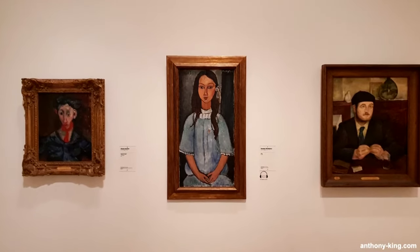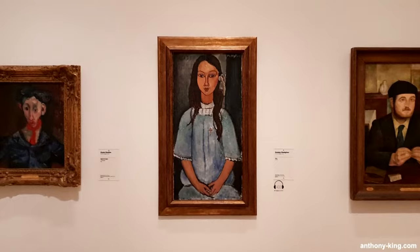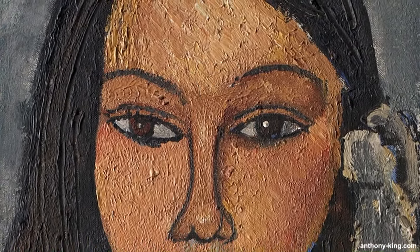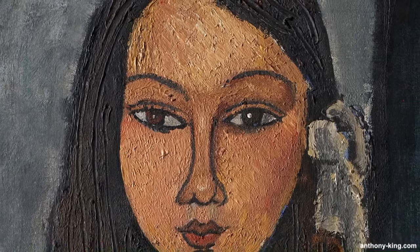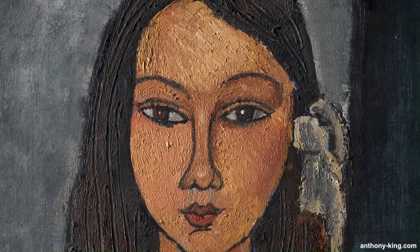Welcome to Art, Culture and Books with me Anthony King. Today I'll be taking you on a photographic tour of a 1918 painting called Alice by the one and only Amedeo Modigliani. It's currently at the National Gallery of Denmark in Copenhagen. As always, I take all the photos and videos myself on location, ensuring that you get an up-close and personal view of the fascinating world of art and culture.